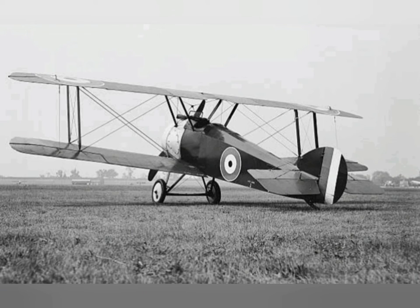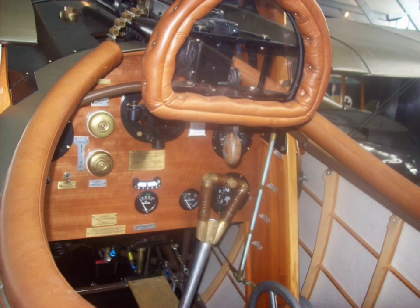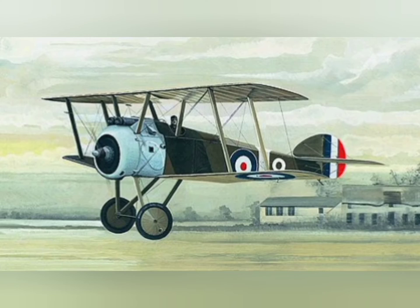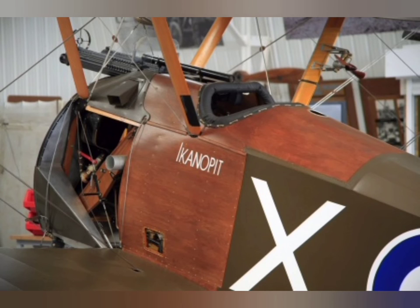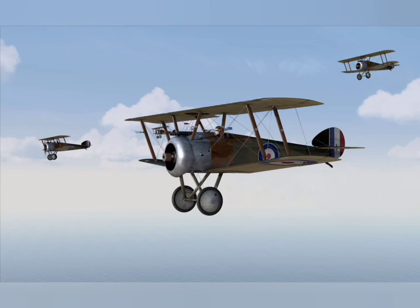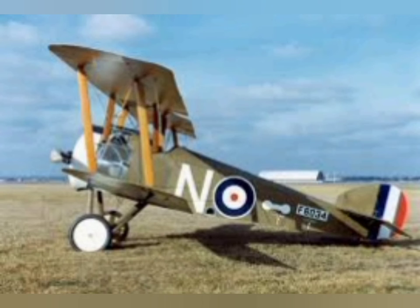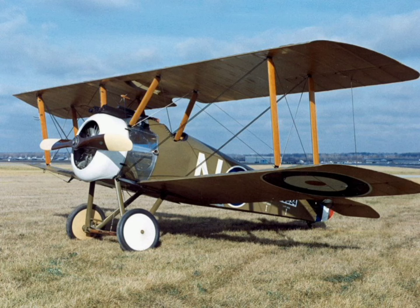When the Germans switched to performing nighttime attacks, the Camel proved capable of being flown at night as well. Those aircraft assigned to home defense squadrons were quickly modified with navigation lights to serve as night fighters. A smaller number were more extensively reconfigured: the Vickers machine guns were replaced by overwing Lewis guns and the cockpit was moved rearwards so the pilot could reload the guns. This modification, known as the Sopwith Comic, allowed the guns to be fired without affecting the pilot's night vision and permitted the use of more effective incendiary ammunition considered unsafe to fire from synchronized Vickers guns.